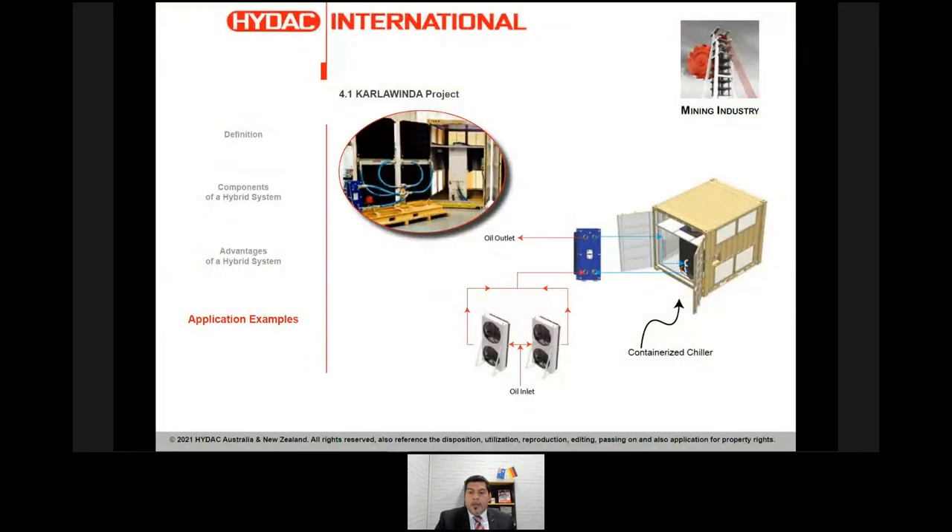The first application example is the mining industry. This is a project currently in commissioning phase in the WA region. We used a containerized chiller because of the harsh environment — a gold mine with a lot of red dust, rain, and environmental challenges. The chiller is connected with a brazed plate exchanger, which is connected to two of our size-14 air blast coolers. It cools the lubrication oil of a main crusher in the gold mine. Some months of the year only the air blast does the job; other months the chiller kicks in when the oil needs to be kept below a certain temperature despite high ambient conditions.